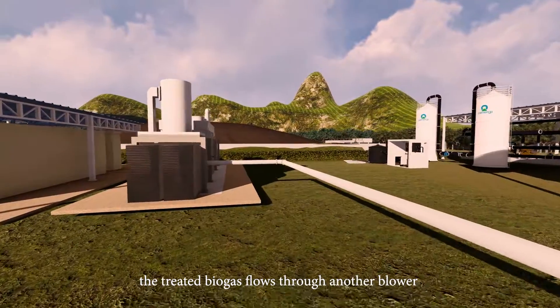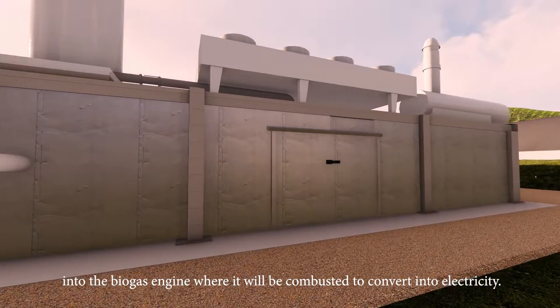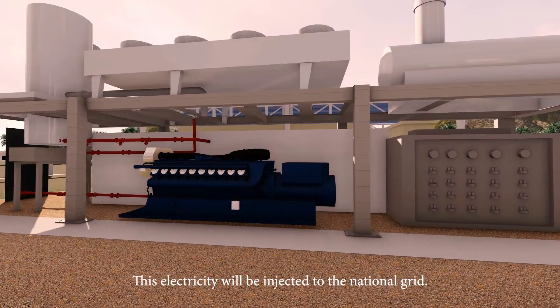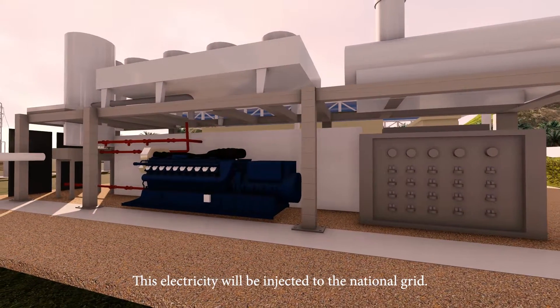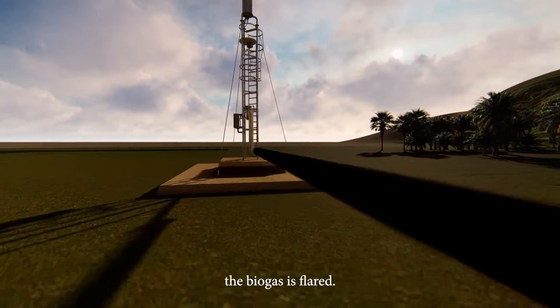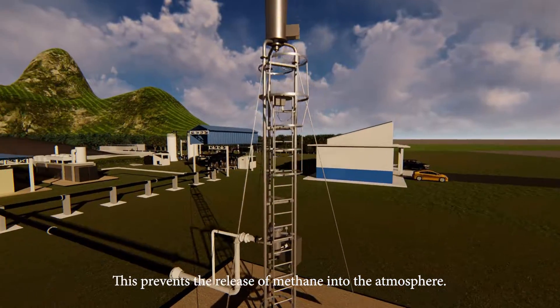The treated biogas flows through another blower into the biogas engine, where it is combusted to generate electricity. This electricity is injected into the national grid. In the case of an engine shutdown, the biogas is flared to prevent the release of methane into the atmosphere.